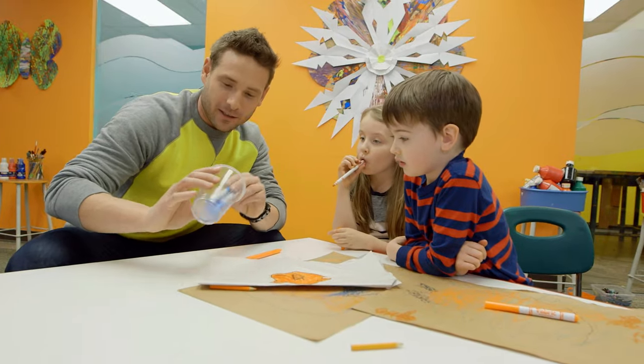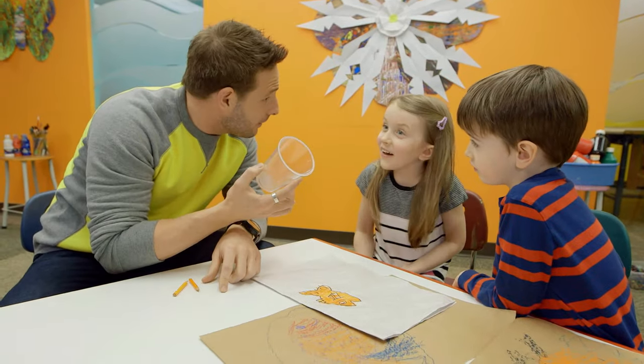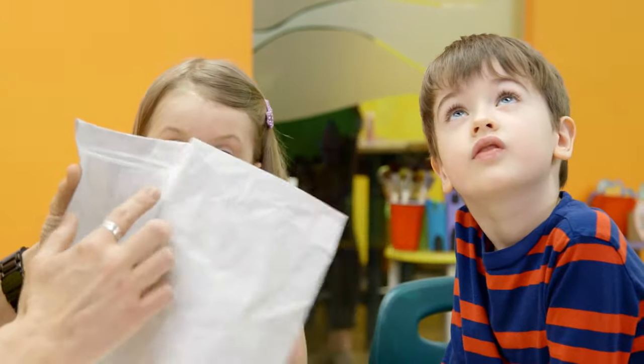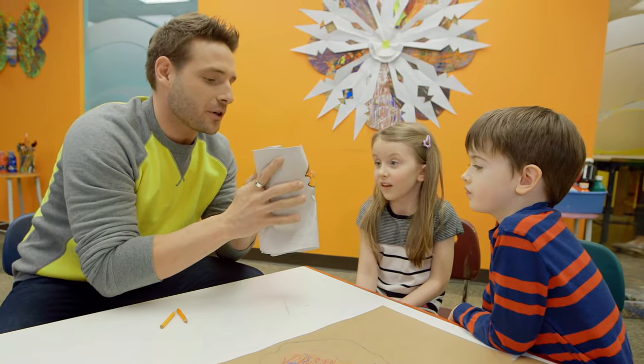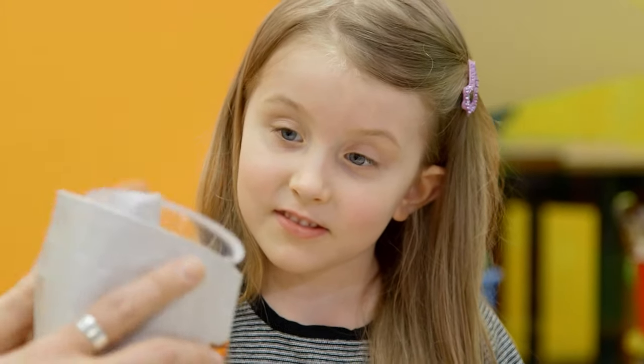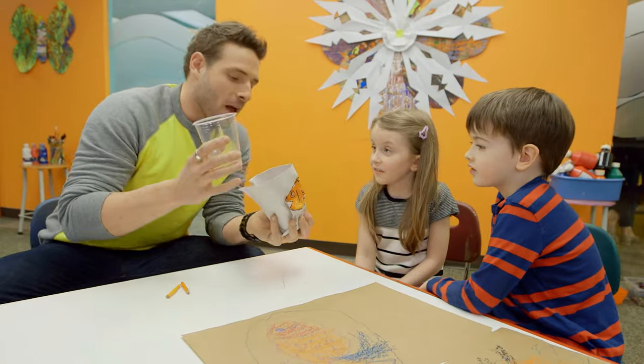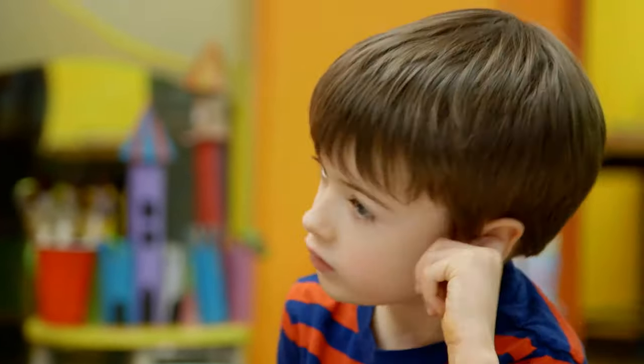Goldie the goldfish. You wanna try something cool? Yeah. Look, let's try this. Let's try and do something with Goldie the goldfish and this cup. Okay. Look, I'm gonna wrap it around. Wrap your goldfish around the cup just like this. You guys see what's inside there? Nothing. Alright, here's what we're gonna do. I'm gonna place the cup inside just like this.